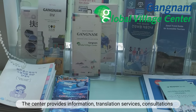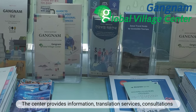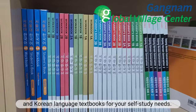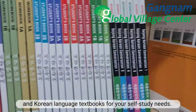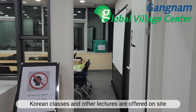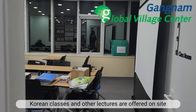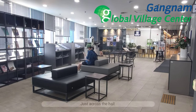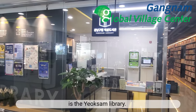The center provides information, translation services, consultations, and Korean language textbooks for your self-study needs. Korean classes and other lectures are offered on-site and online free of charge.